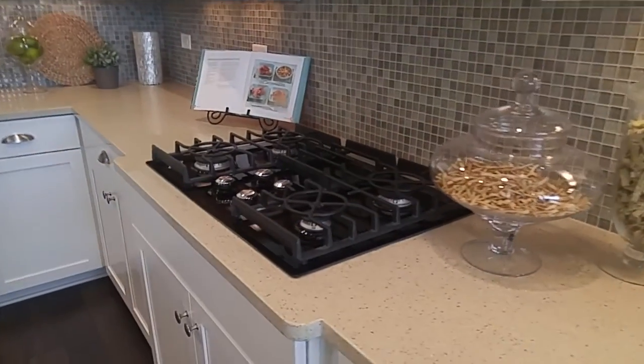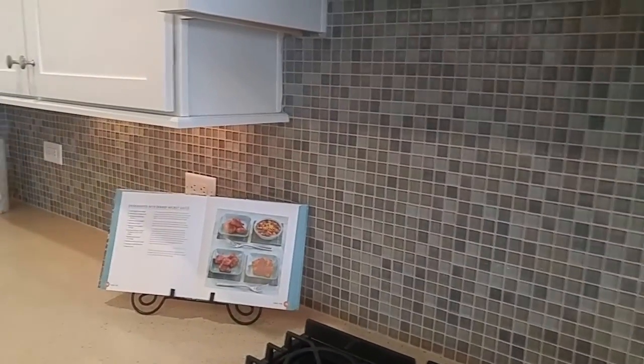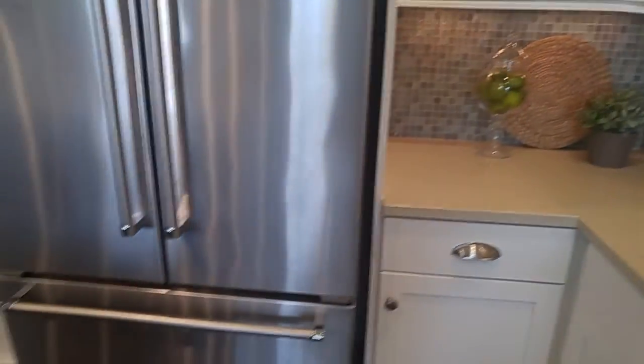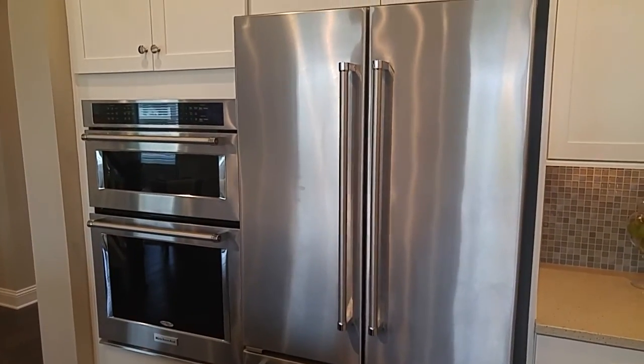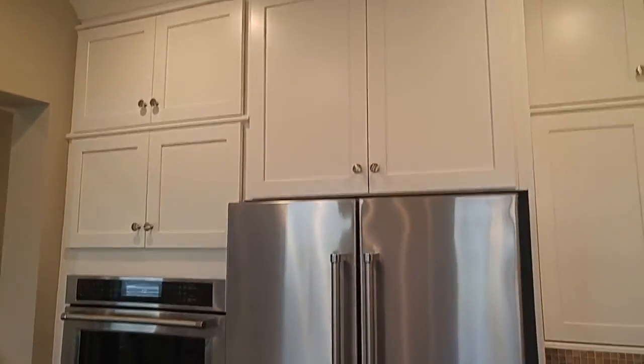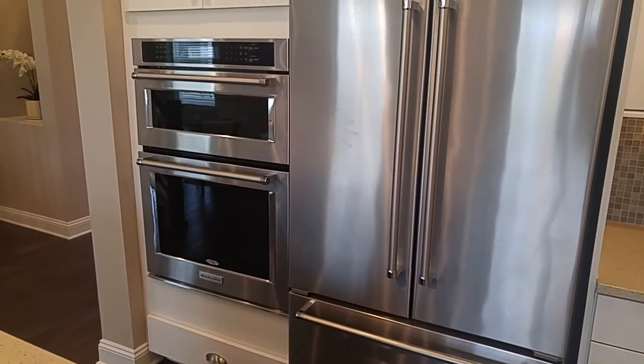This is a natural gas community — TECO Gas is the gas utility here. I love that microwave-oven combo; it looks like a double oven but it's a great use of space with the microwave on top.